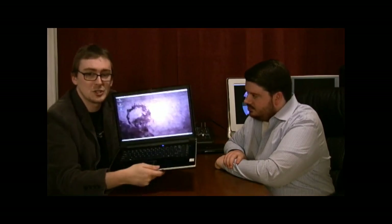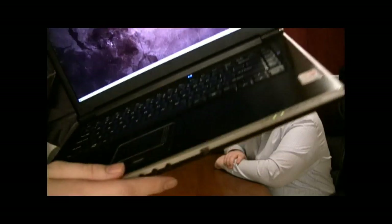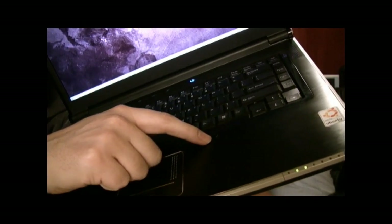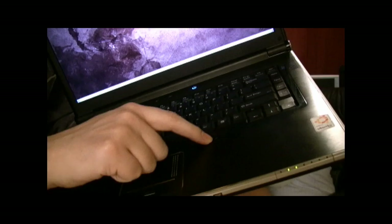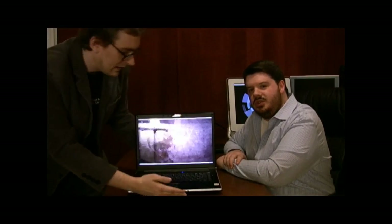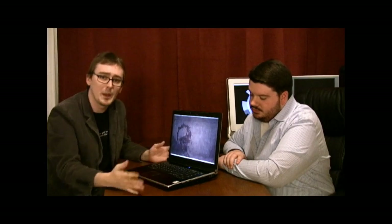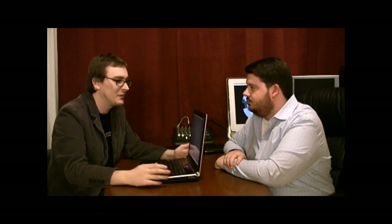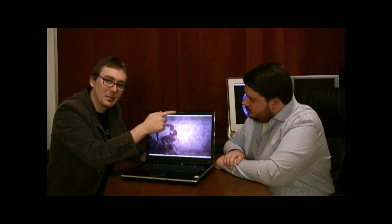One downside: the microphone. Check this out — right in front of the Alt and menu keys is a single microphone hole. The problem is your wrist rests right there. So if you're having a web conference and you're typing, they're just going to hear all of that on the microphone. Kind of a weird spot for it — it really should be up here next to the webcam.